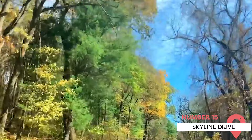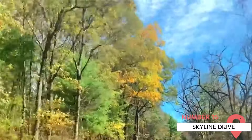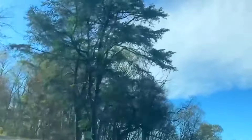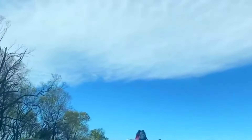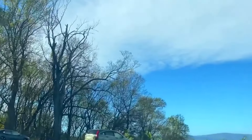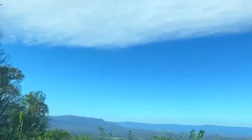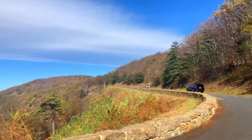Skyline Drive is a 105-mile byway that lets you travel through the entirety of Shenandoah National Park and the Virginia Piedmont region. You'll see beautiful plants, including colorful wildflowers. Seventy-five overlooks connect you with the park's campgrounds, visitor centers, picnic areas, trailheads, and more — like visiting the best parts of the park in the easiest way possible.